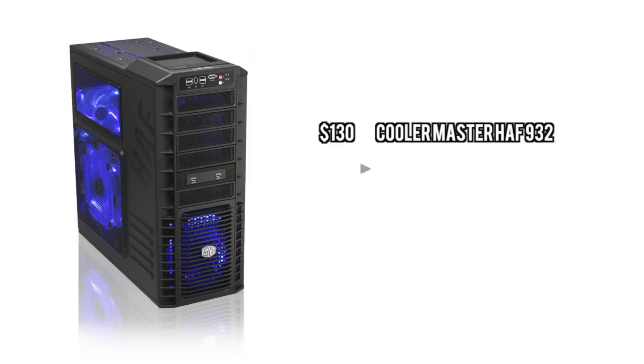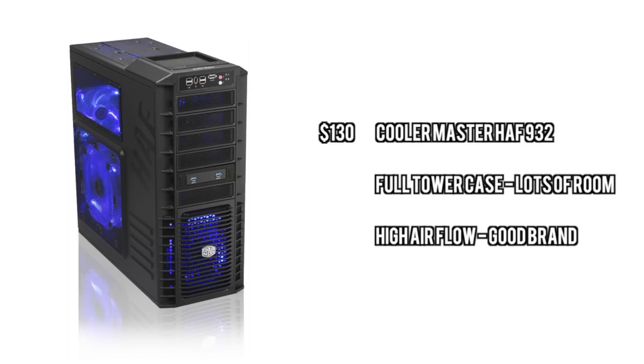For the case, we're going to go with the Cooler Master High Airflow. I'm either going to go with this or the High Airflow X for my personal build, but these are really cool cases — great brand, great airflow, and all around just a great value for the money.